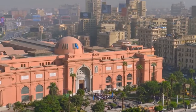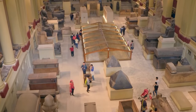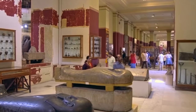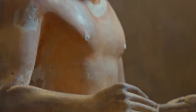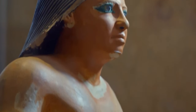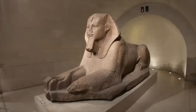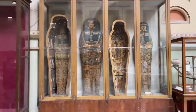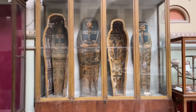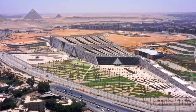For years, the old Egyptian museum in Cairo struggled to keep pace with the growing demand to showcase the country's history. Overcrowded and dimly lit, it couldn't do justice to the wealth of artifacts within its walls. The Grand Egyptian Museum changes that. With vast halls and exhibition spaces, visitors can explore ancient Egypt's religion, rulers, and everyday life, all with the breathtaking pyramids of Giza visible in the distance.